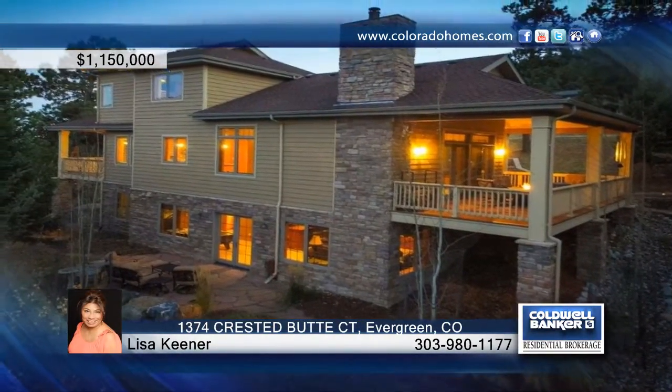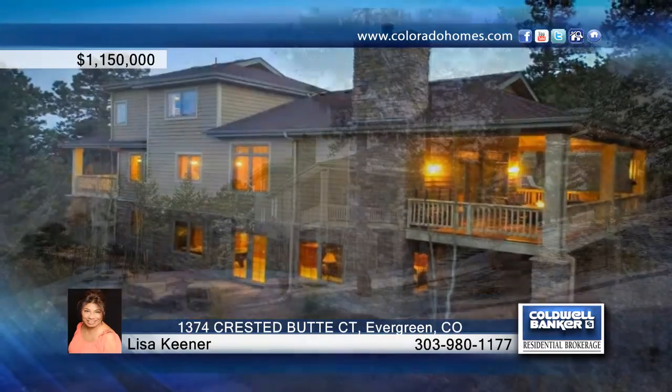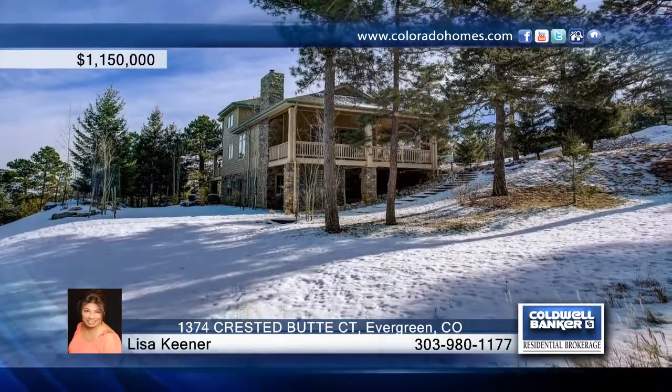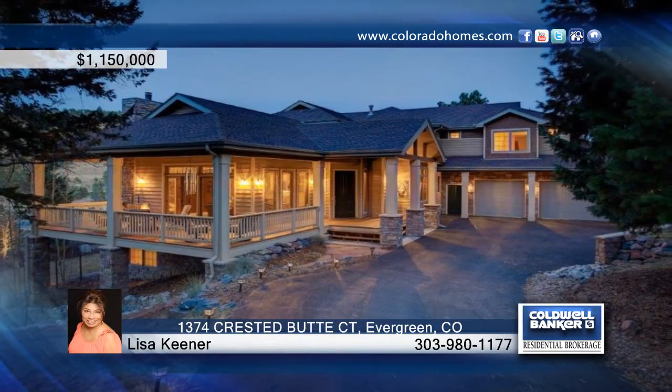Close-by amenities include hiking, biking, High One Country Club, schools, grocery stores, and world-class resorts. Contact Lisa Keener to find out how to make this home yours.